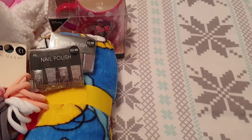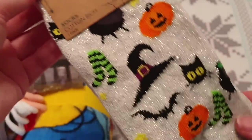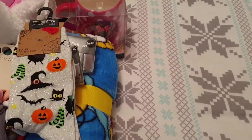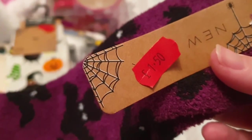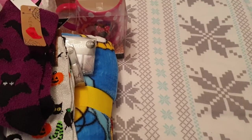Then for Emma I got her two pairs of socks that were on clearance in New Look. Emma absolutely loves Halloween — she gets excited about Halloween the way I get excited about Christmas. The first pair I got her were these ones for a pound, and then I got these cozy fluffy ones for a pound fifty, so they will also go in her Christmas stocking.